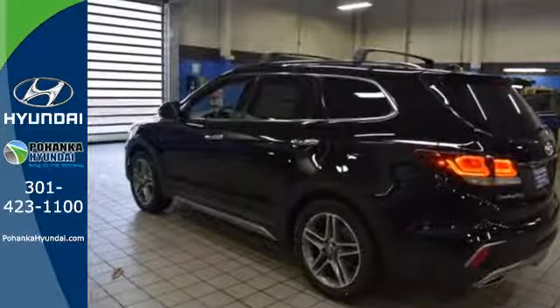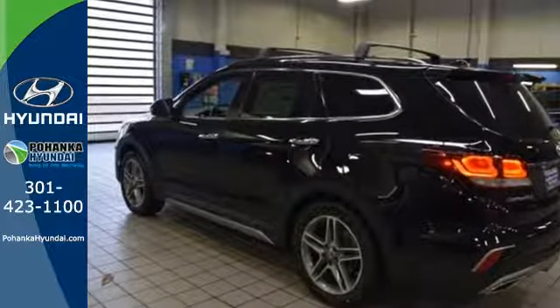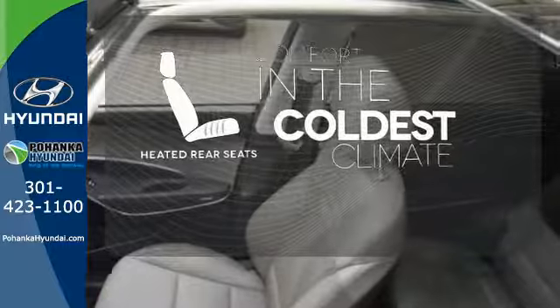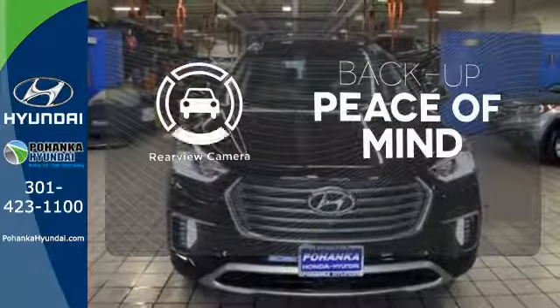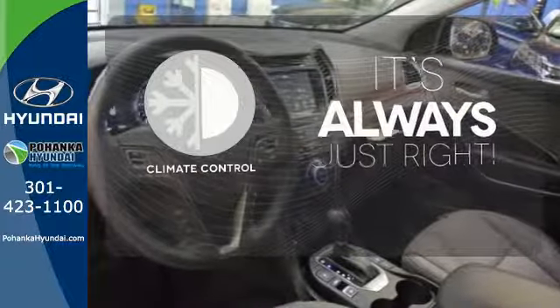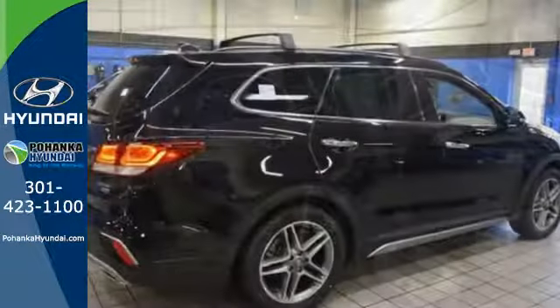It also has a rear view camera and Hyundai Blue Link connected car system. The heated rear seats keep your passengers as comfortable as you. Hindsight is 20-20 with a backup camera. Set it and forget it with the climate control — it keeps you on schedule and keeps you coming back.